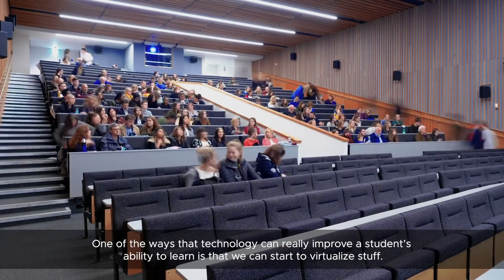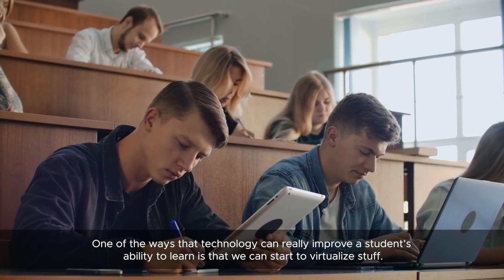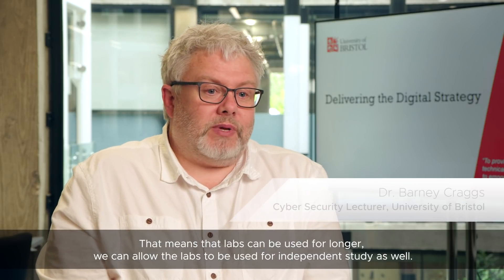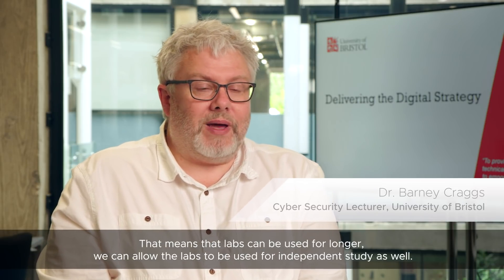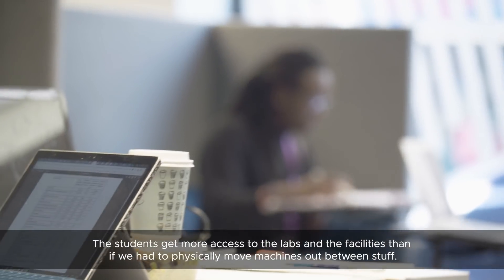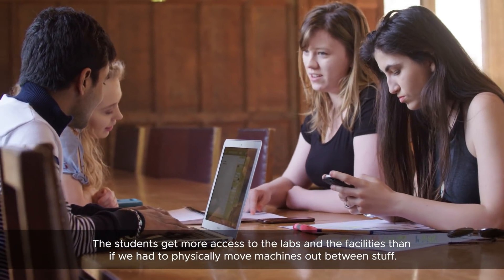One of the ways that technology can really improve students' ability to learn is that we can start to virtualize things. That means labs can be used for longer, and we can allow the labs to be used for independent study as well. The students get more access to the labs and facilities than if we had to physically move machines out between sessions.